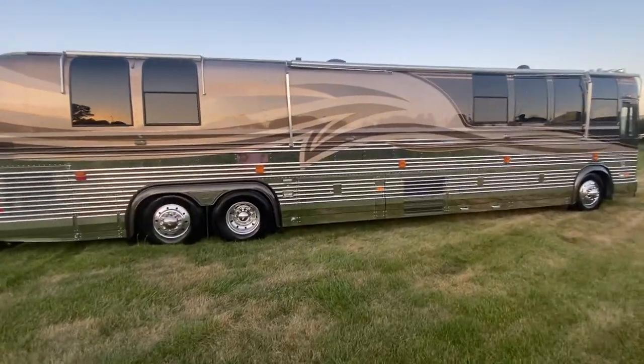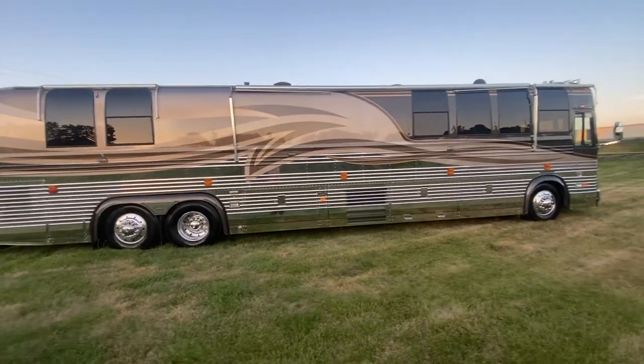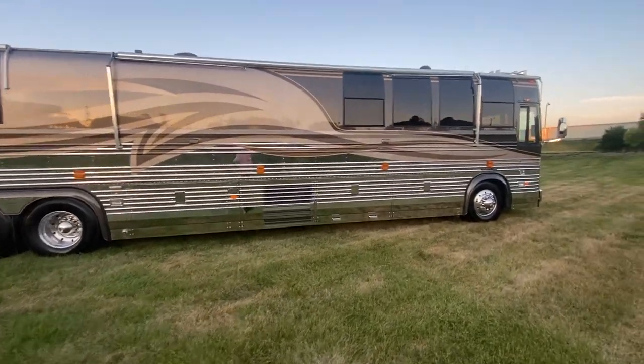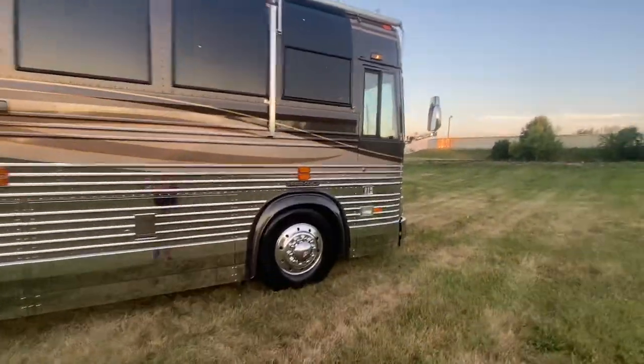Eight new Michelins, full service at East Tennessee Luxury Coach — you're just not going to be disappointed with it. It's just awesome. So let's go inside and show you this coach.